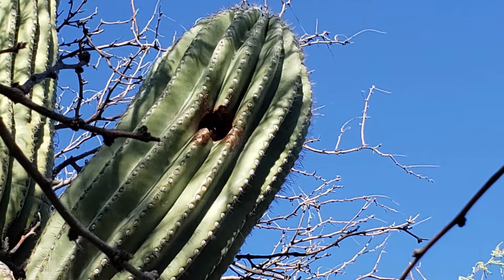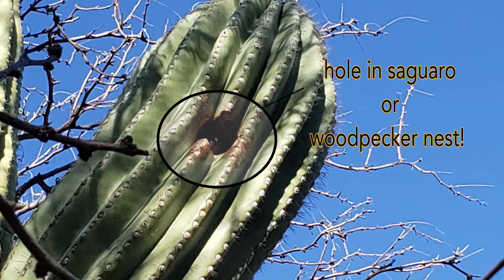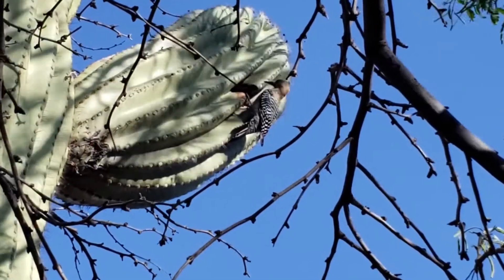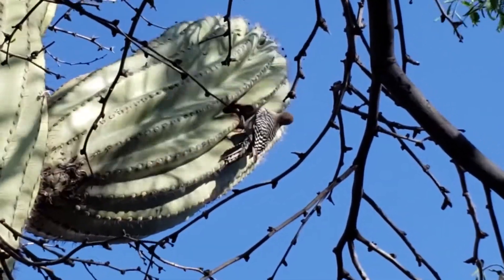If you've ever seen a hole in a saguaro cactus, you can thank a Gila woodpecker. They excavate holes and use them as nests. Excavation happens as much as a year in advance prior to usage of the nest, which allows the inside of the cactus to dry out and form what we know as a saguaro boot.